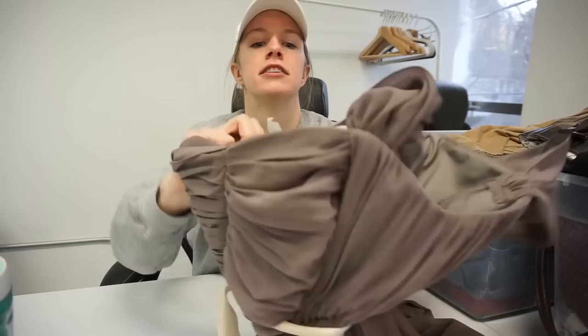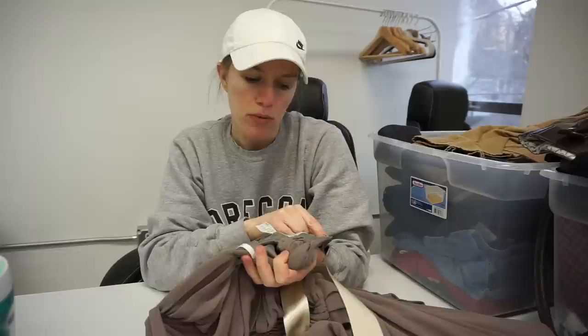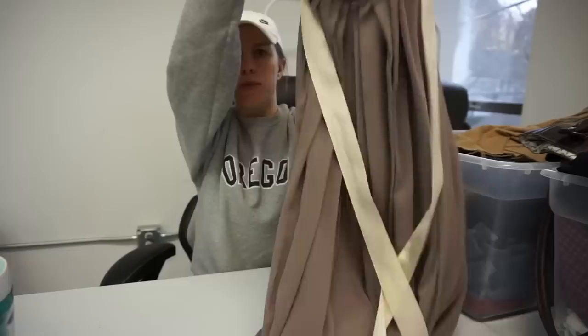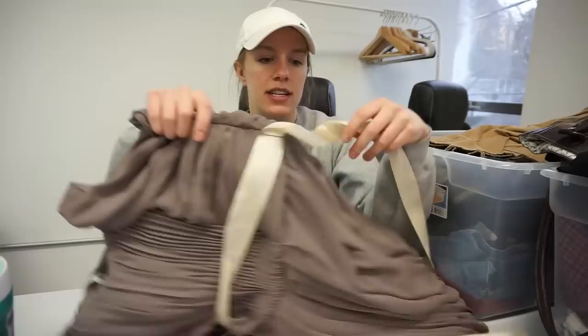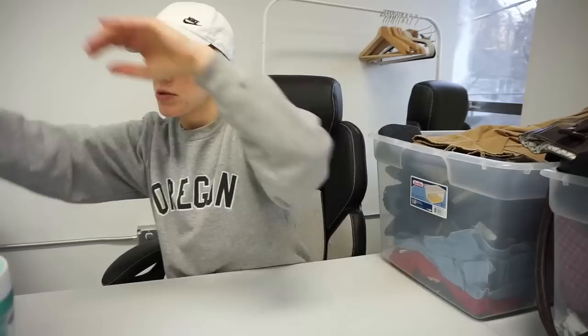This is also a size 12. It is Wtoo by Watters and Watters, which is kind of their diffusion line, and it is a formal wear dress in really great excellent condition. It was probably hemmed, so I'm going to include measurements in the listing and note that in the description — but that doesn't stop people from buying it, especially if they were going to hem the dress themselves anyway. It still has the waist tie and is in excellent condition.